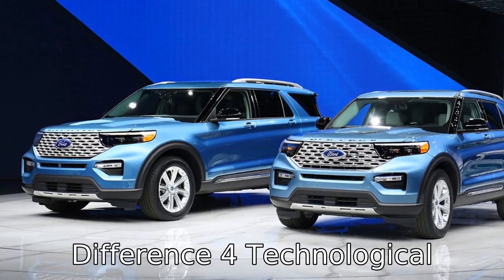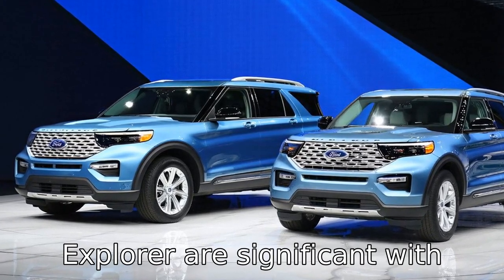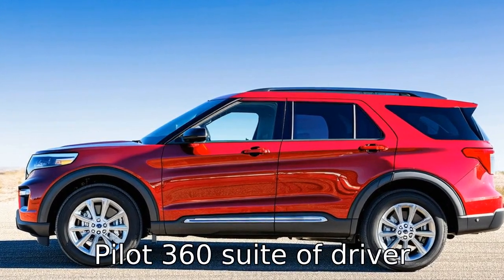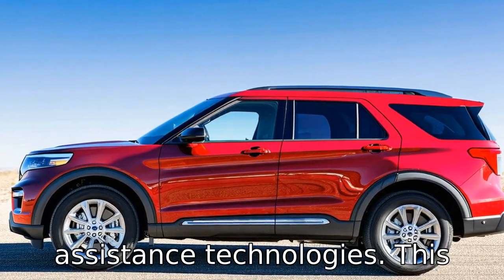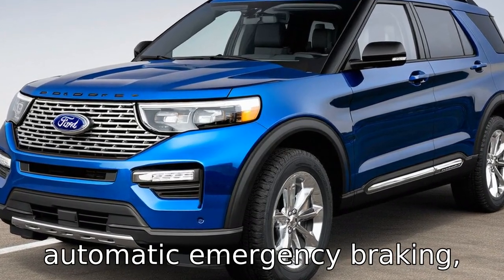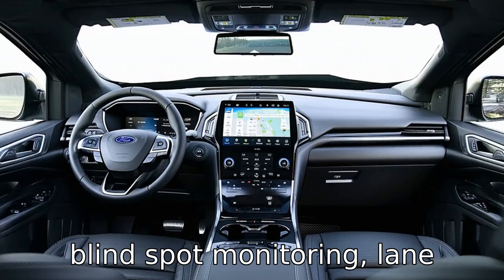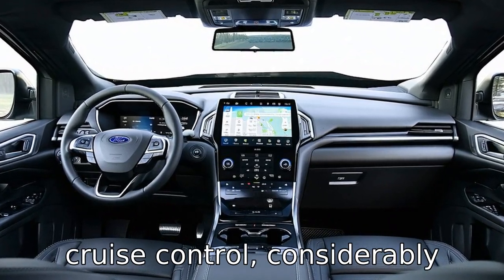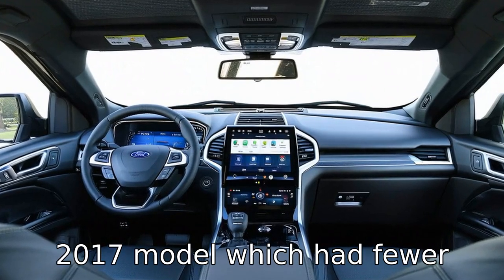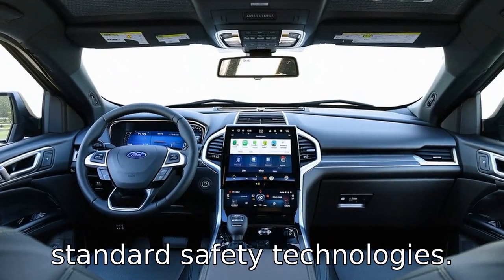Difference 4: technological advancements in the 2020 Explorer are significant, with the addition of the Ford Co-Pilot 360 suite of driver assistance technologies. This includes features such as automatic emergency braking, blind spot monitoring, lane-keeping assist, and adaptive cruise control, considerably improving safety compared to the 2017 model, which had fewer standard safety technologies.